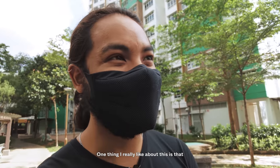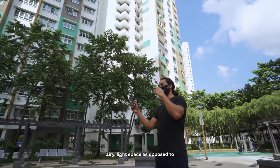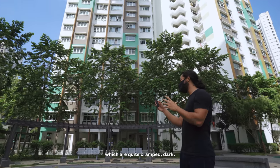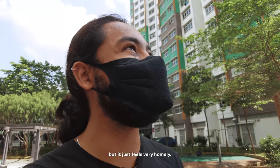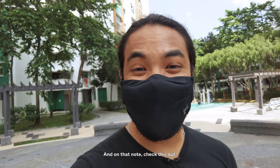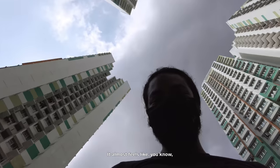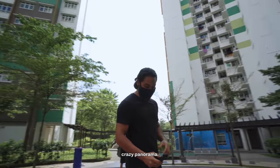What I really like is that once you come in you immediately get this big, open, airy, light space — as opposed to many HDBs nowadays which are quite cramped and dark. You can hear the birds chirping. It just feels very homely. It's a great place to return to after a long day's work. And on that note — check this out — it almost feels like I'm surrounded by massive tall blocks. A crazy panorama.